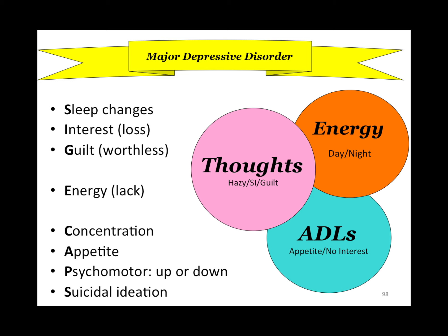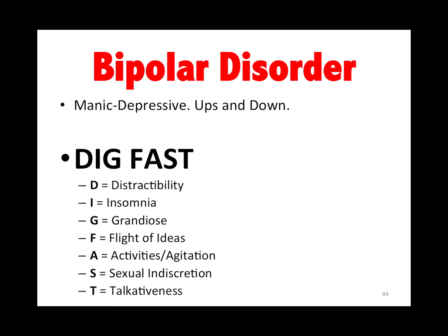Psych: for major depression, you're looking for five of SIGECAPS — sleep changes, interest, guilt, energy, concentration, appetite, psychomotor, or suicidal ideations. The manic phases are DIG FAST: distractibility, insomnia, grandiosity, flight of ideas, activities, recklessness, sexual indiscretions, and talkativeness.